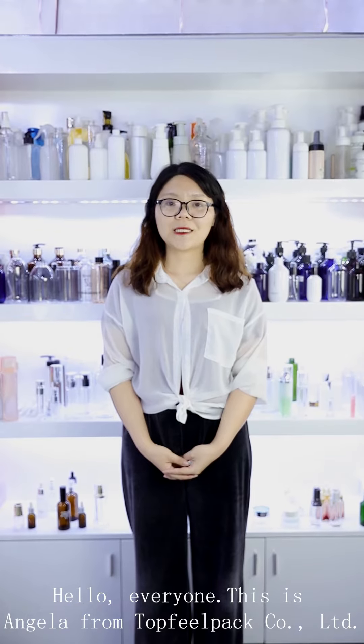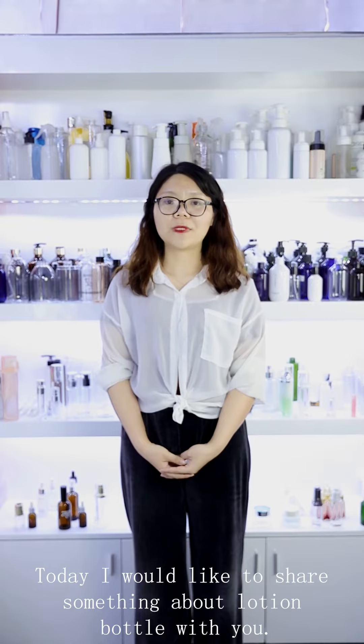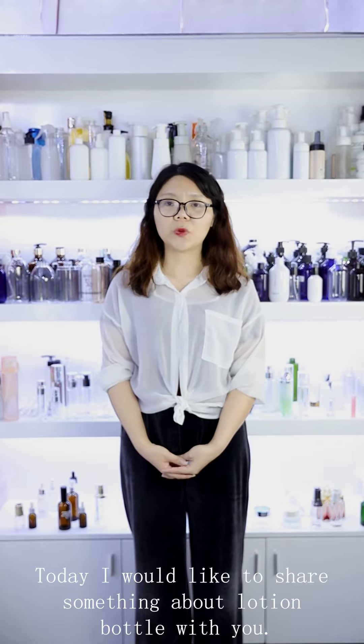Hello everyone, this is Angela from TofuPack. Today I would like to share something about lotion bottles with you.